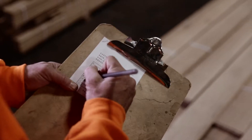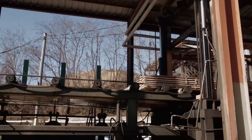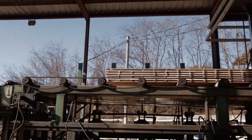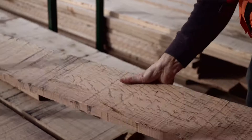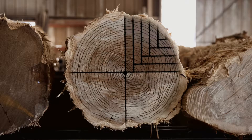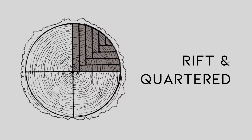We specialize in manufacturing flooring that uses a sawing pattern called rift and quartered. It is without a doubt the finest method of cutting, both visually and structurally. A rift and quartered plank is cut perpendicular to the growth rings, so what you get is a tight, straight, vertical grain that not only looks superior but is also the most dimensionally stable cut of lumber possible.